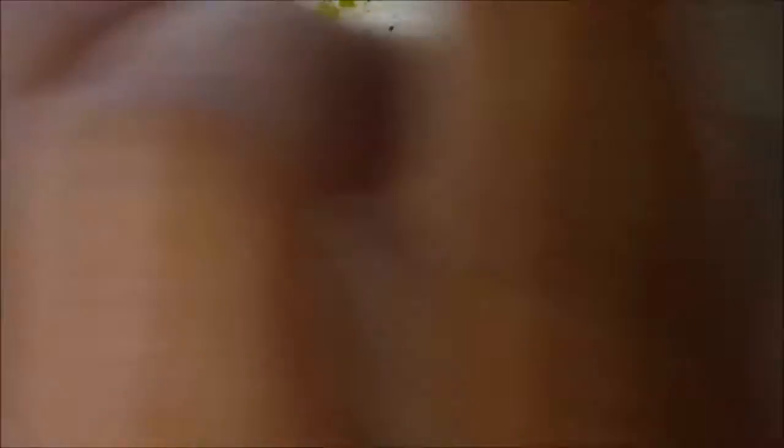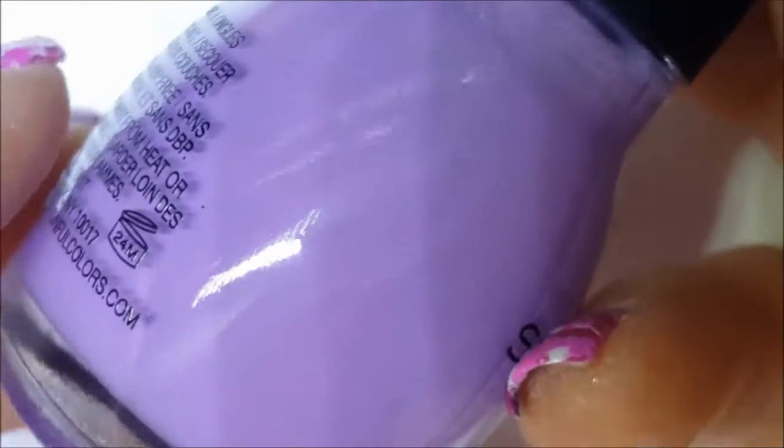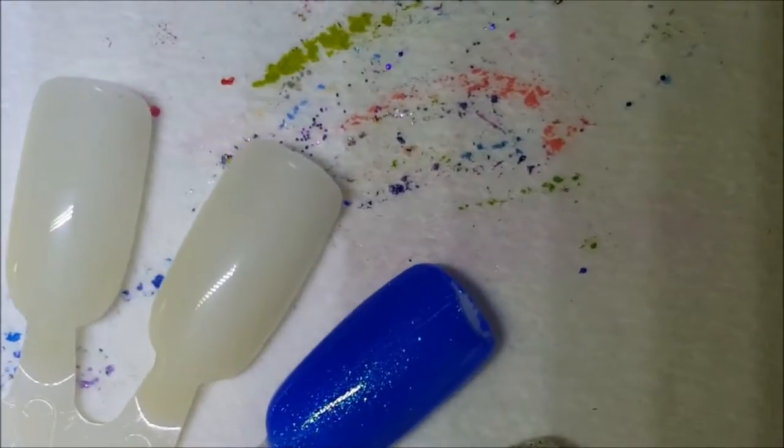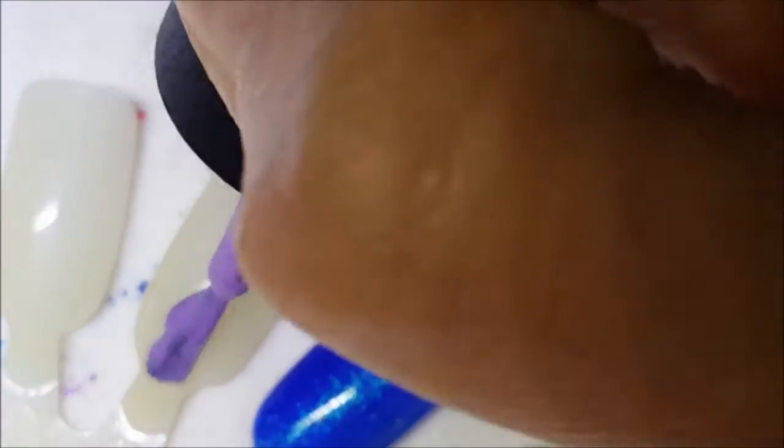Next one is Tempest, and it's just a really pretty lavender cream — no shimmer. There's the brush, very pretty. Here is one coat of Tempest.